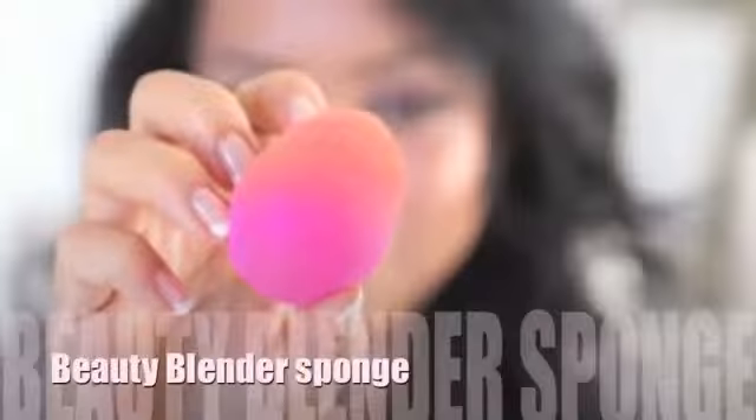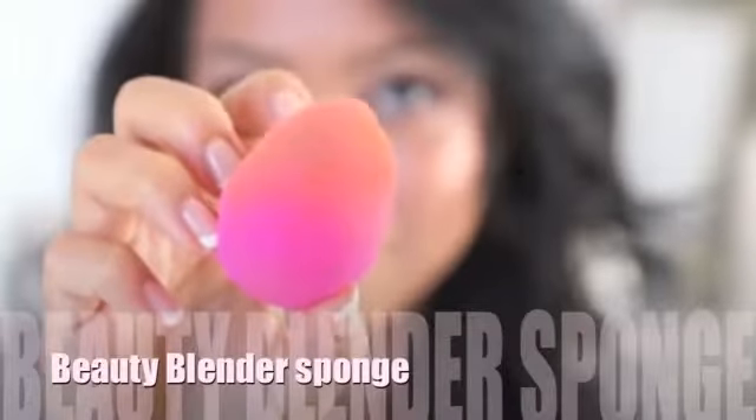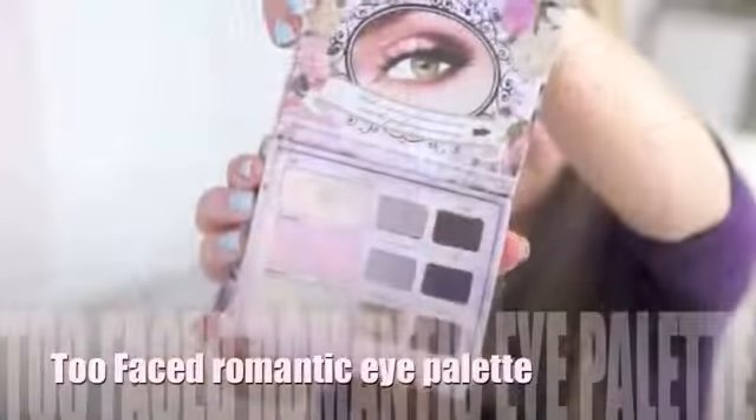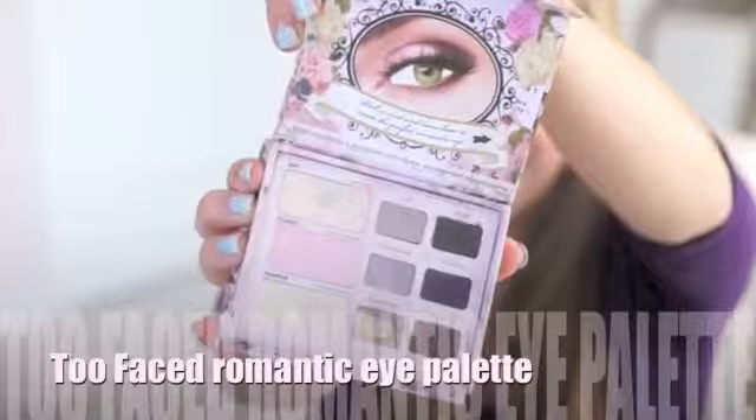My pink is kind of pink and brown because I just used it today — it's the beauty blender, the original one. You have to use it damp with some water. It just evens out your skin and makes your foundation look flawless.